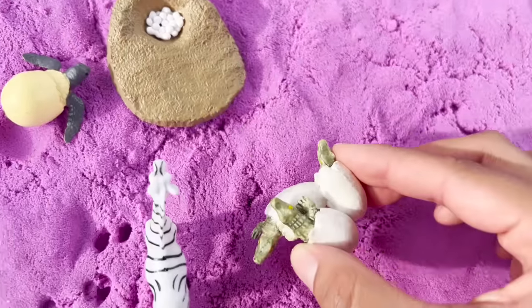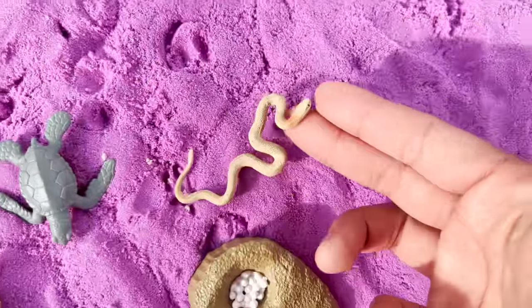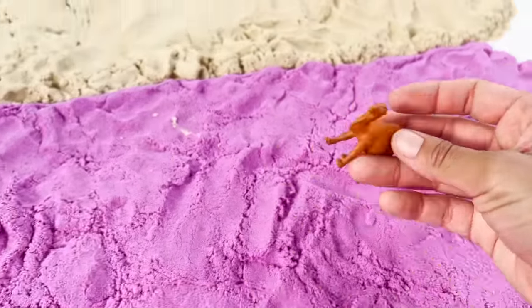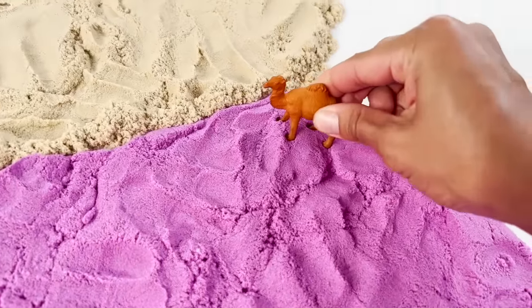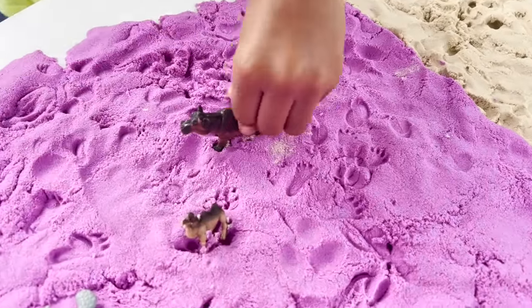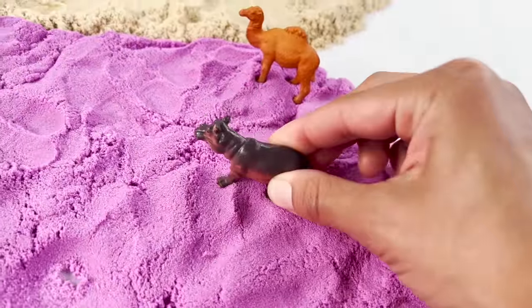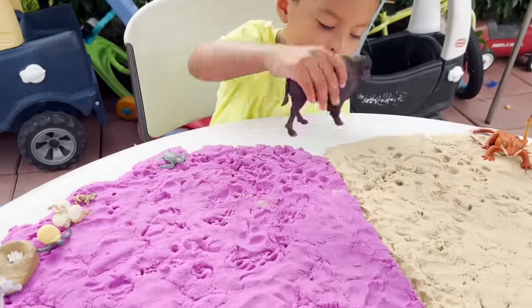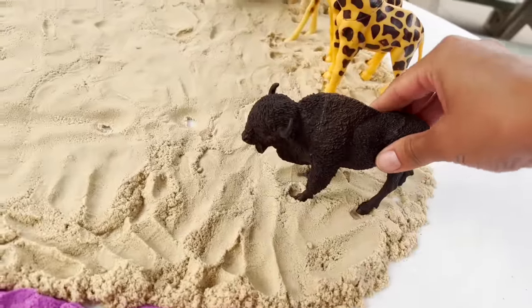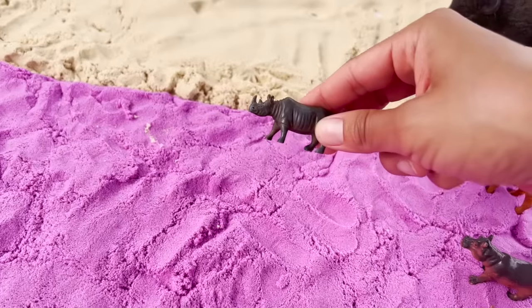Let's put it right here. Now we have a python snake. A camel. Let's put our camel right here. Hippopotamus. And this looks like a baby hippo. Let's put it right here. Now we have a big bison. We're going to put the bison right here. Now we have a rhinoceros. Let's put the rhino next to the mummy rhino.